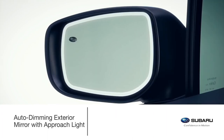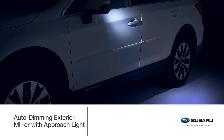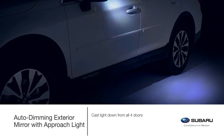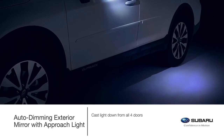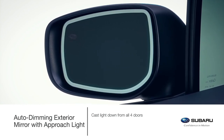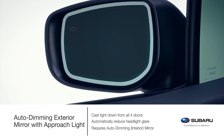Light up your experience with the auto-dimming exterior mirror with approach light. When the doors are opened or unlocked with the keyless entry system, LED lights in each exterior mirror help to light the way. Light is cast down from all four doors and onto the ground next to and towards the rear of the vehicle. In darkness and when in traffic, the auto-dimming exterior mirrors help add to a safer driving experience by reducing headlight glare. The accessory requires the auto-dimming interior mirror.